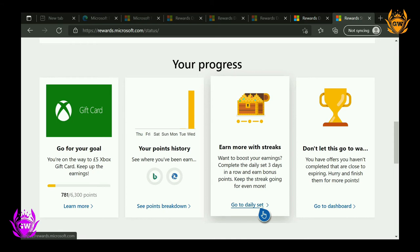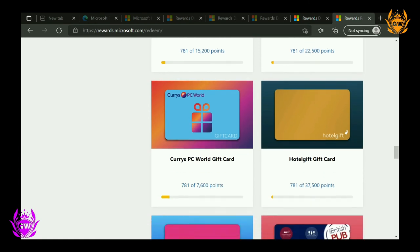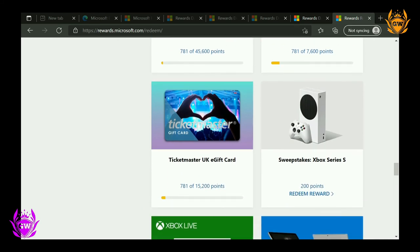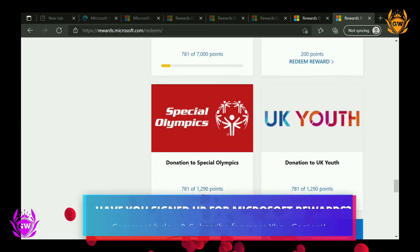These rewards are awesome. You may also redeem your Microsoft points for Xbox Game Pass subscriptions, for cinema vouchers, for vouchers for shops and retailers you may visit in real life, and also to support great causes by donating to the various charities on the platform.